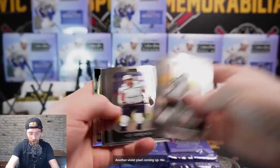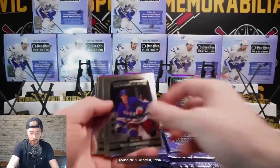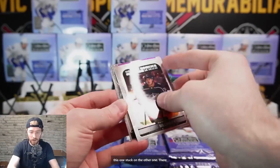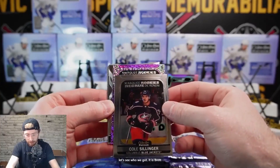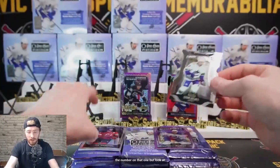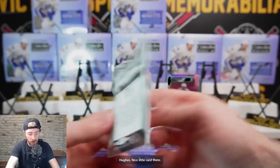Another violet pixel coming up. We have Yessi Elonan Montreal rainbow rookie, Niels Lundquist, Robin Salo, Cole Cylinder, and another Marky Rookie. It is Brent Murray, Buffalo - we'll check the number on that one. And look at this - Platinum die cut Quinn Hughes. A sleek insert they added this year.